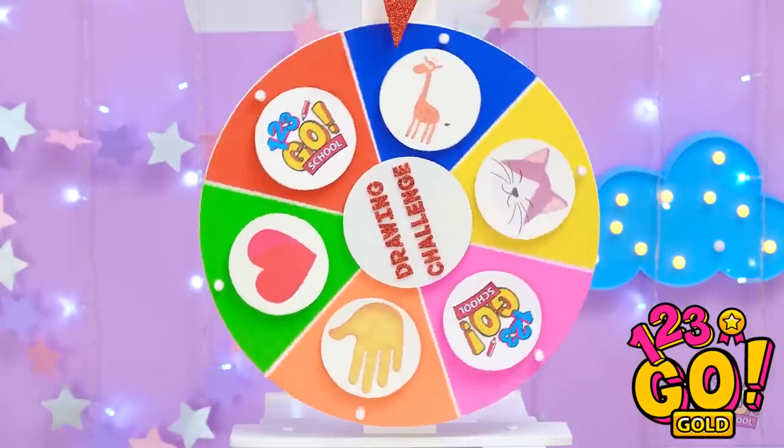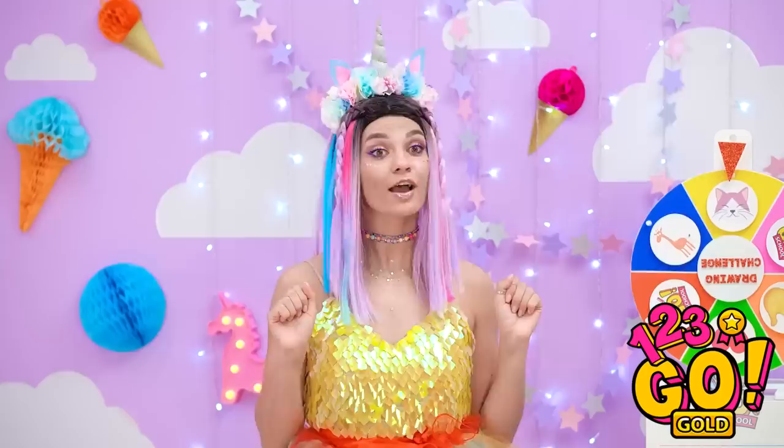Open our drawing challenge! Meow! We love cats! They're simply the cutest! Girls, we're drawing, remember?